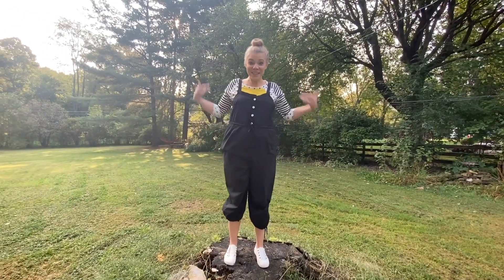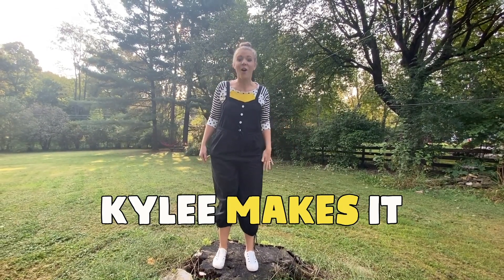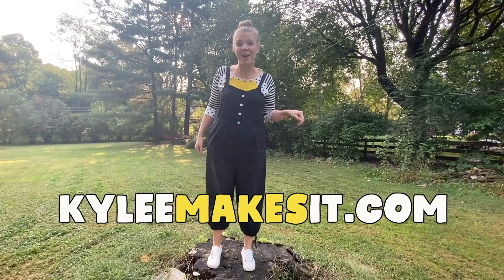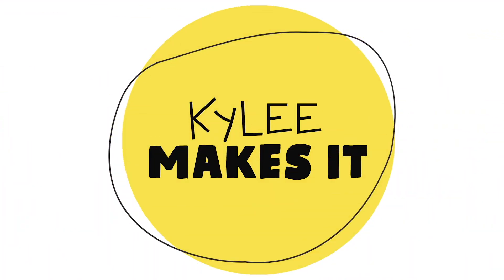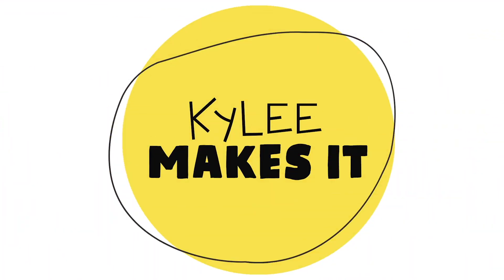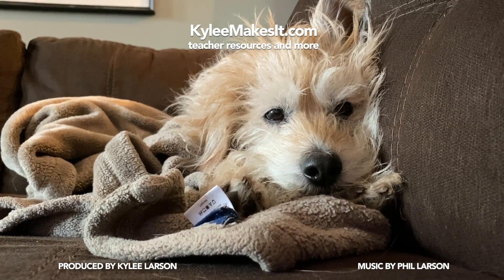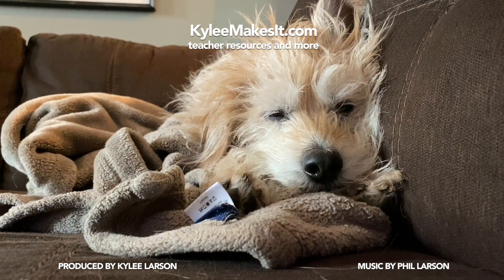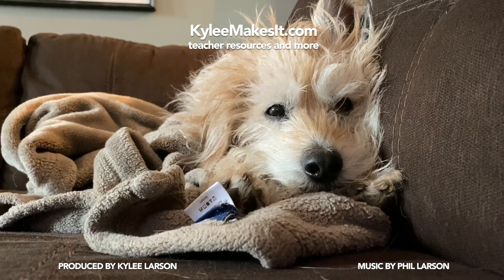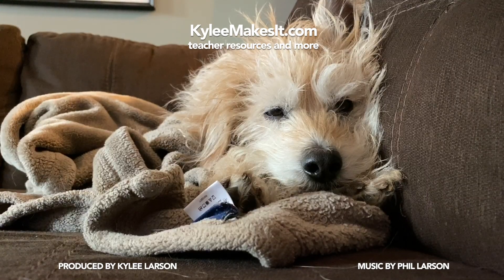Want to make more things together? Me too. K-Y-L-E-E — that's me. Search Kylie Makes It for lots of fun art videos. Also, parents and educators, go to KylieMakesIt.com — I have lots of things for you too. Like this video and subscribe. You made me feel in love, but we'll make our way back home, and I know we'll make it, cause Kylie makes it.